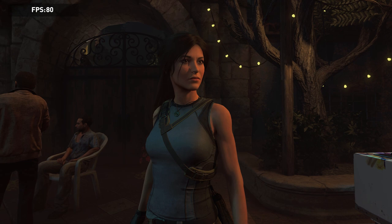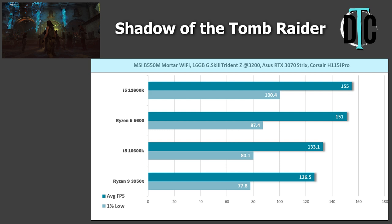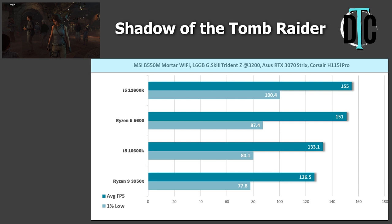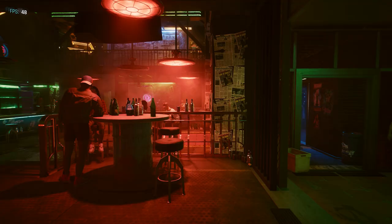Shadow of the Tomb Raider was the next title tested on the highest settings at 1080p. I got 151 FPS average for the 5600 and 126.5 FPS average for the 3950X — the 3950X architecture kind of shows its age a little bit. The Intel CPUs did much better, with 155 FPS average for the 12600K and 133.1 for the 10600K.